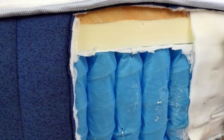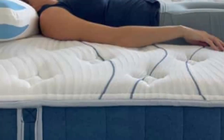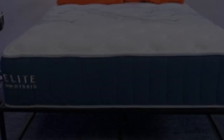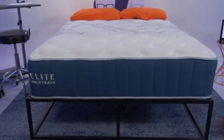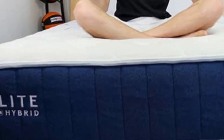Thanks to its well-rounded design, the Sapira Hybrid was warmly received by most of the testing team. The most favorable ratings came from side sleepers weighing at least 130 pounds and back and stomach sleepers under 130 pounds. The mattress also alleviates pressure well, especially compared to other hybrid models, attributed to even weight distribution and gentle cradle from the three foam layers.